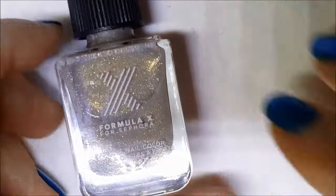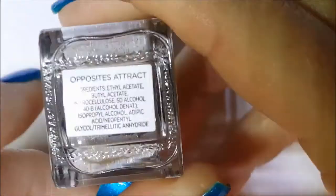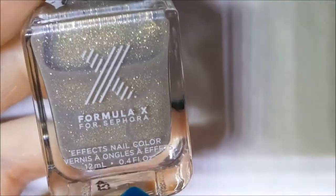First up is this Sephora by Formula X and this is called Opposites Attract. I believe it is a textured polish because it does say effects nail color. It's this pretty grayed taupey color with all of this gold glitter going throughout.